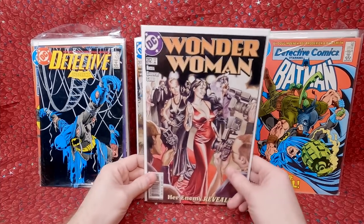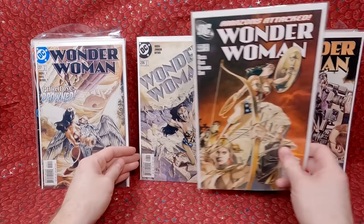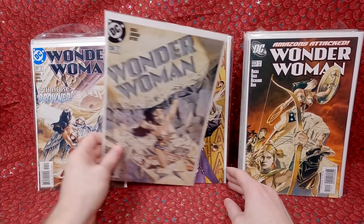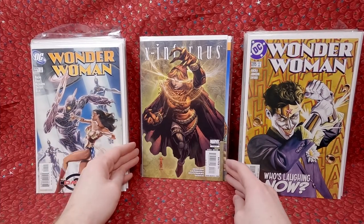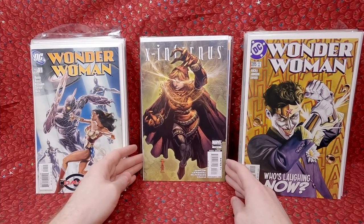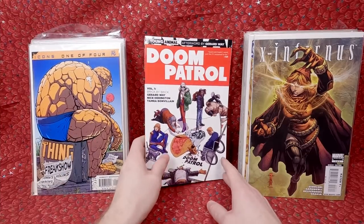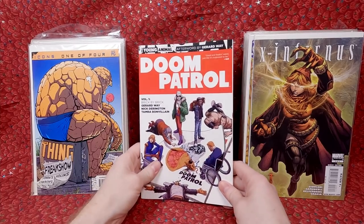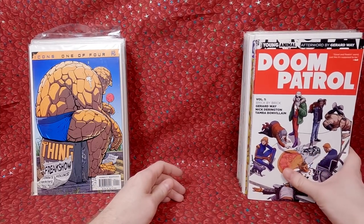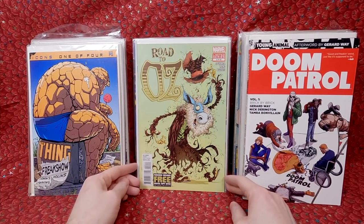Detective 548, 596. Wonder Woman 202, 201 - these are really beautiful painted covers. Wonder Woman 223, 206, 205, 221. X Infernus number three - a David Finch cover, really nice. The Thing - not sure of the number but I really like the cover, so I grabbed it. Doom Patrol - this is the Young Animals issues in a trade paperback for a dollar. Yes, I actually want to read that.